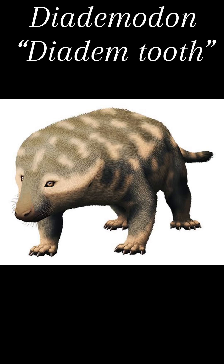Today's creature of the day is the Diademodon. Its name means 'diadem tooth,' because its teeth were sort of shaped like diadems, which are kind of like crowns.